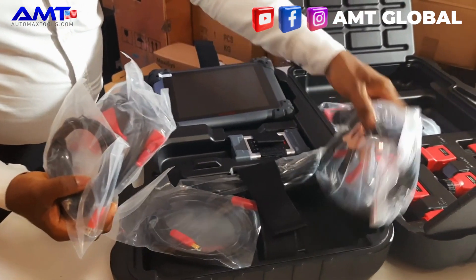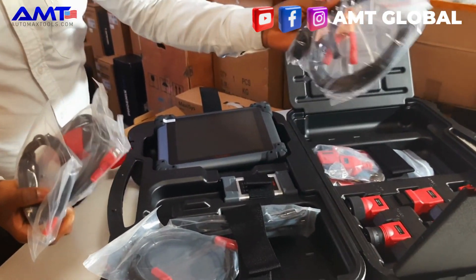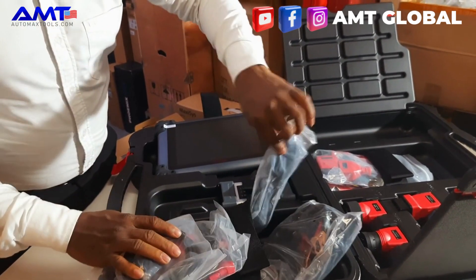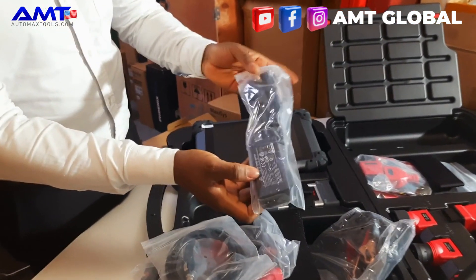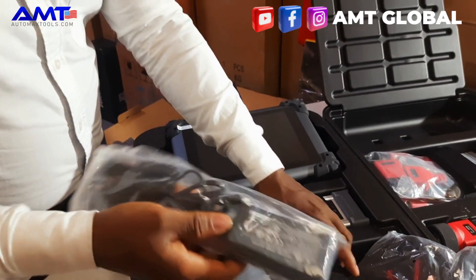It has an enhanced power cable that connects from the battery to power the device, and it also comes with the charging cable and the charger itself.